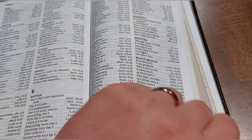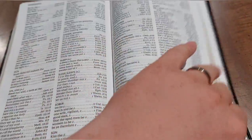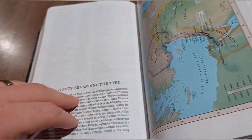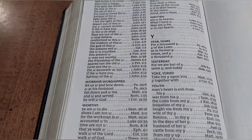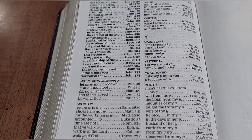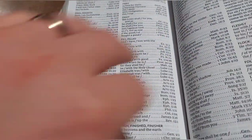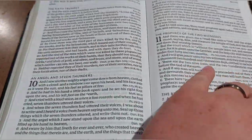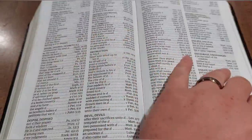The concordance starts around page 1800 and runs through page 1876, giving you about a 76-plus page concordance in double column format.